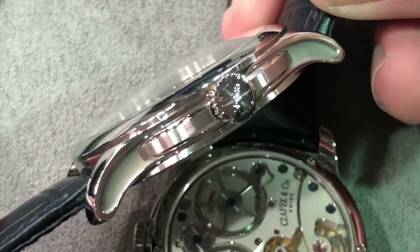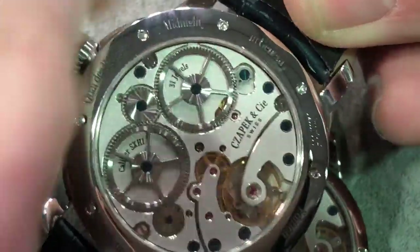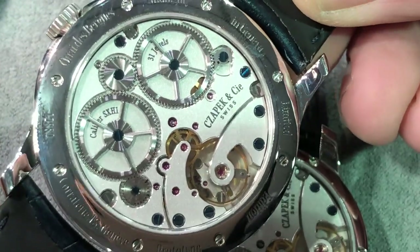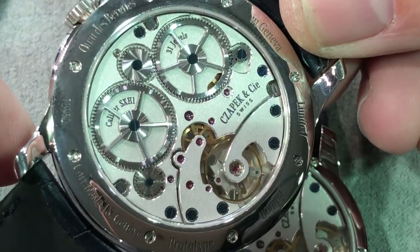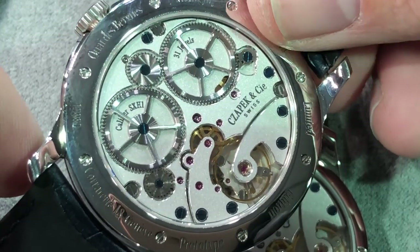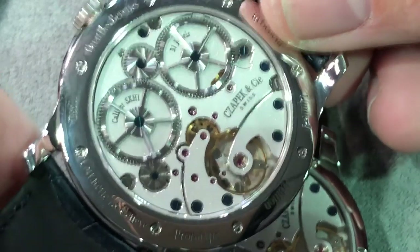Turning the case over, you can see the evacuated side with a combination of satin polish and frosted finish. On the movement side, you'll find the SX-H1 produced in conjunction with manufacturing partner Chronode — a manual wind movement with twin mainspring barrels for the seven-day power reserve, as well as even torque release for less drop-off in amplitude after two, three, four, or five days following winding.